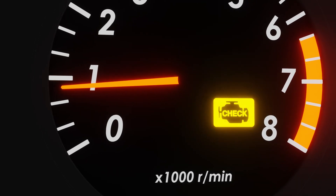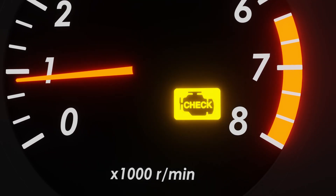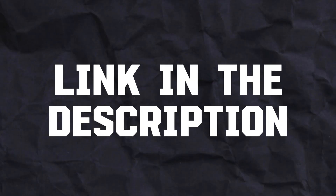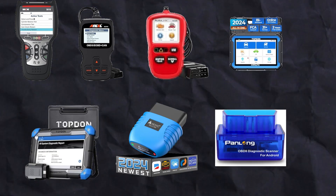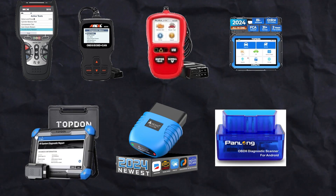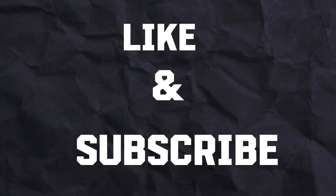Alright, we explored the check engine light in this video. The other warning lights also have their own specific reasons. Check the link in the description for the best OBD2 scan tools that will help you read the engine code and repair your vehicle. If you're curious about what other dashboard lights mean, let me know in the comments, and hit that like button and subscribe to support the channel.